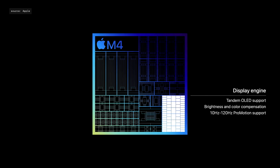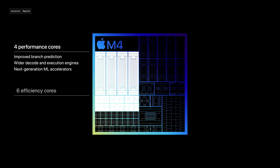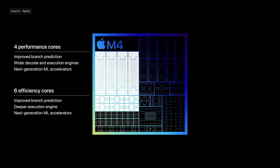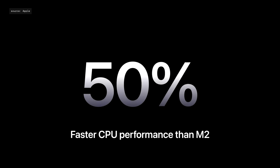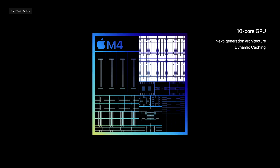M4 also features an entirely new display engine. The new CPU with up to four performance cores, and now with six efficiency cores, all with next-generation ML accelerators, delivers up to 50% faster CPU performance over M2 in the previous iPad Pro. The next-generation 10-core GPU architecture includes powerful features like dynamic caching, and brings hardware-accelerated mesh shading and ray tracing to iPad for the first time.